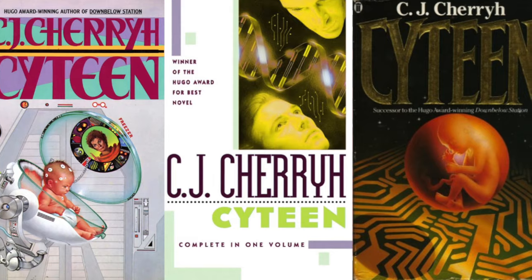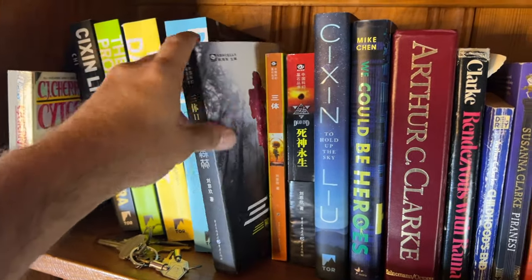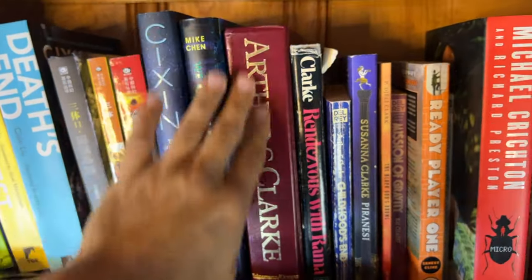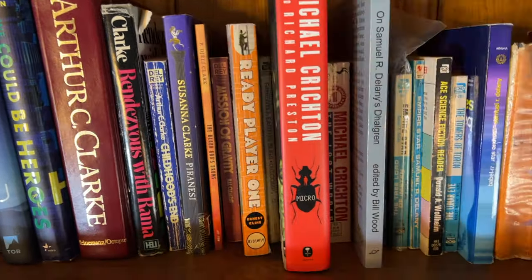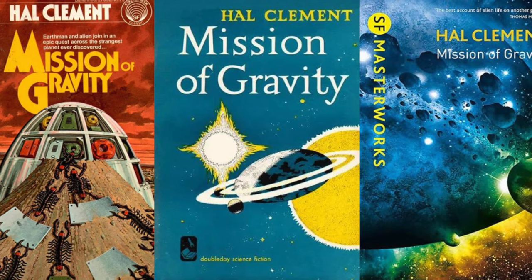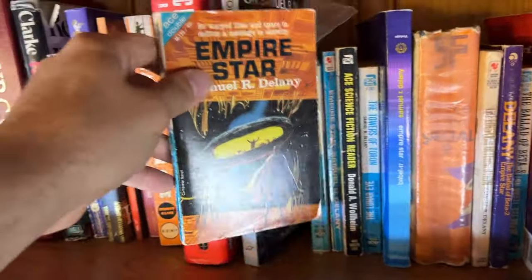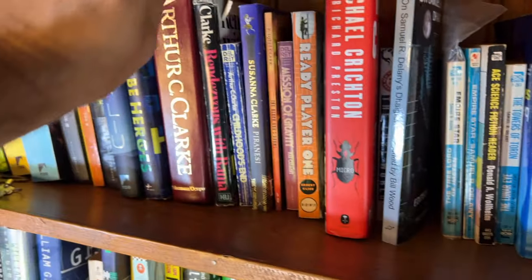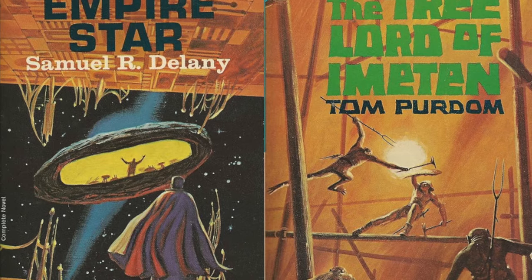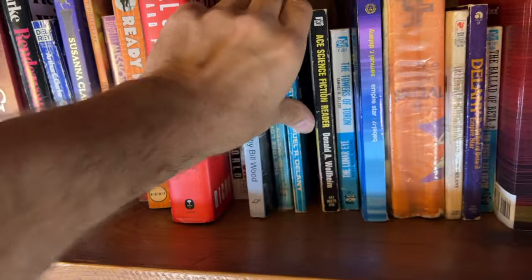Here you can see the Remembrance of Earth's Past trilogy by Liu Cixin — here is a Chinese edition that's pretty cool looking. We've got this omnibus, Arthur C. Clarke, Piranesi by Susanna Clarke, then 'Mission of Gravity' by Hal Clement published in 1954 — an alien world with gravity hundreds of times that of Earth, featuring very small aliens that can exist in high gravity. Here we have another Ace Double: 'Empire Star' published in 1966 by Samuel R. Delany — one of my absolute favorite short science fiction works — and on the other side 'The Tree Lord of Imeten' by Tom Purdom. The Empire Star side is excellent; the Purdom novella is silly pulp.